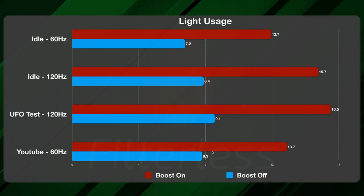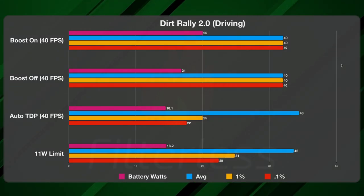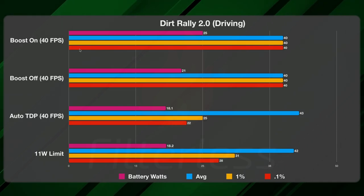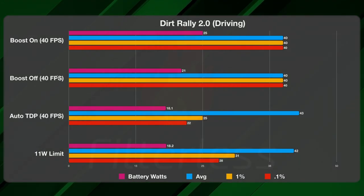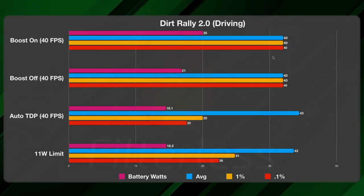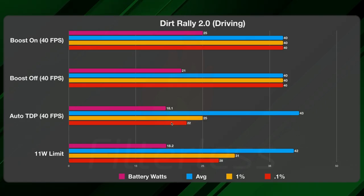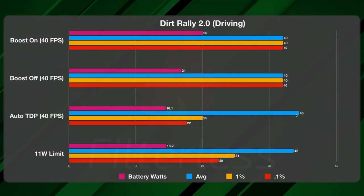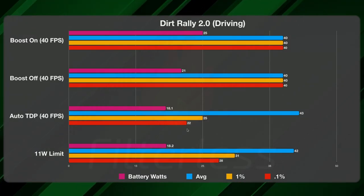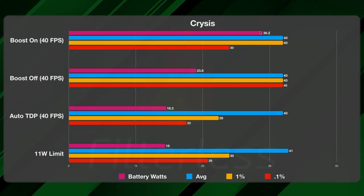Playing a YouTube video at 60Hz refresh rate we're at about 13.7 versus 8.3 watts. Testing 120Hz versus 60Hz showed only about a 0.4–0.3 watt difference, so I say leave it at 120 most of the time; if you're watching a long movie you can knock it to 60 for a little extra savings, but turning boost off is going to be massive for media. For Dirt Rally, at a 40fps cap with 120Hz versus 60Hz there's basically no difference — you can just leave it on 120. Boost on averaged 25 watts versus 21 with boost off.